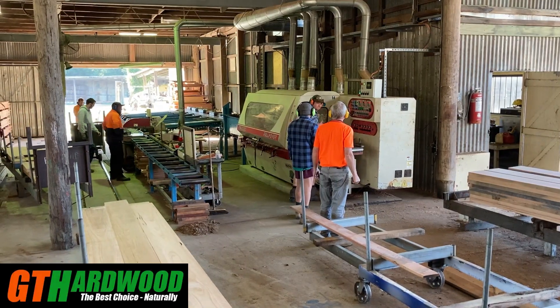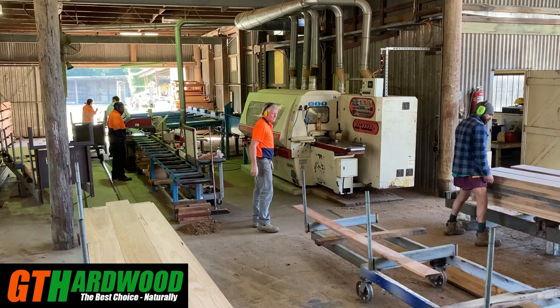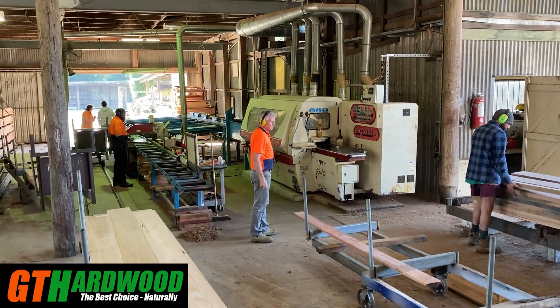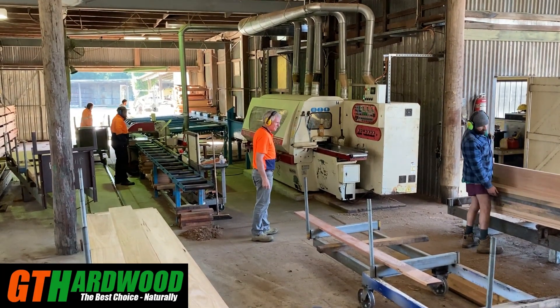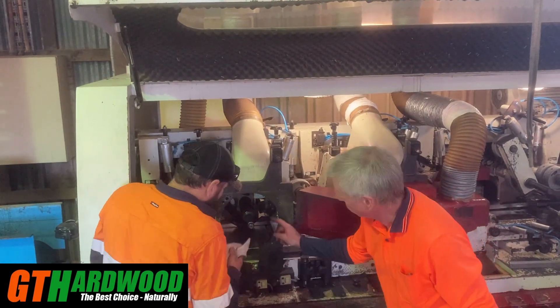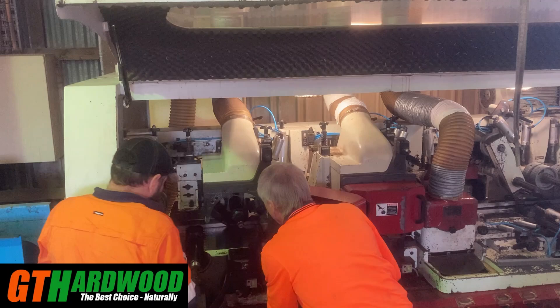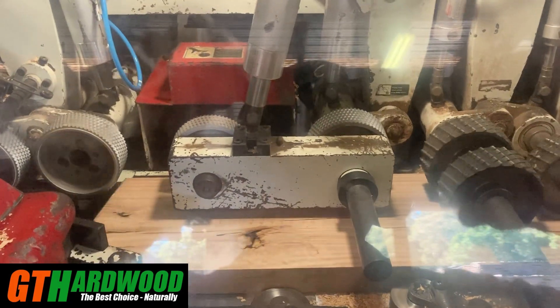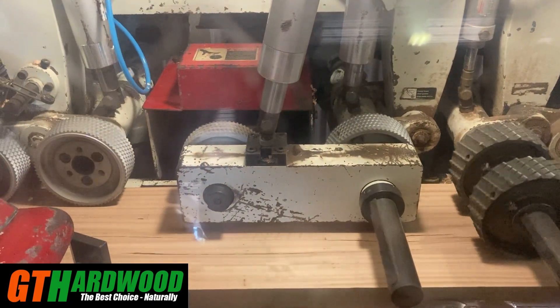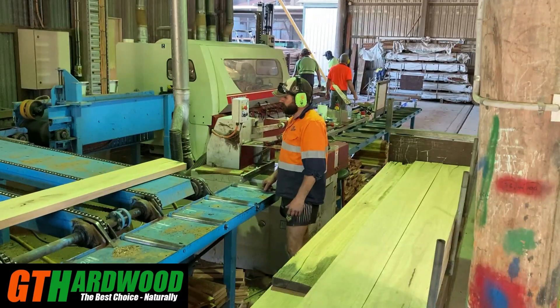So when your friends see your entertainment area they'll go, wow, how good is this — and at the end of the day that's what it's all about. The hardwood products that we produce are just that little bit different to most others. Most of our boards are a bit wider and a bit thicker, and we can get those wider thicker boards by milling the feedstock exactly to our own specifications through our own sawmill.